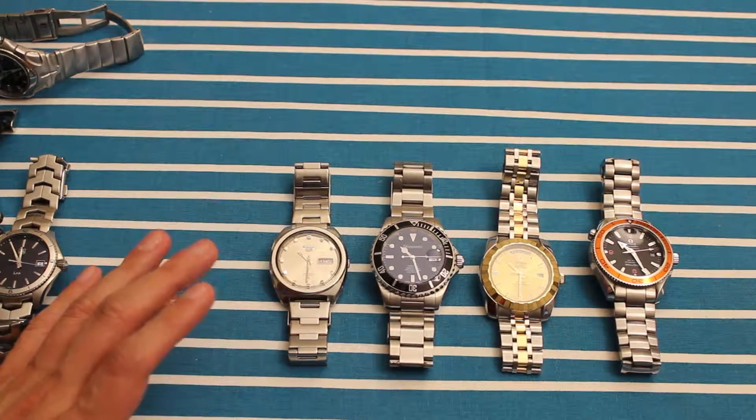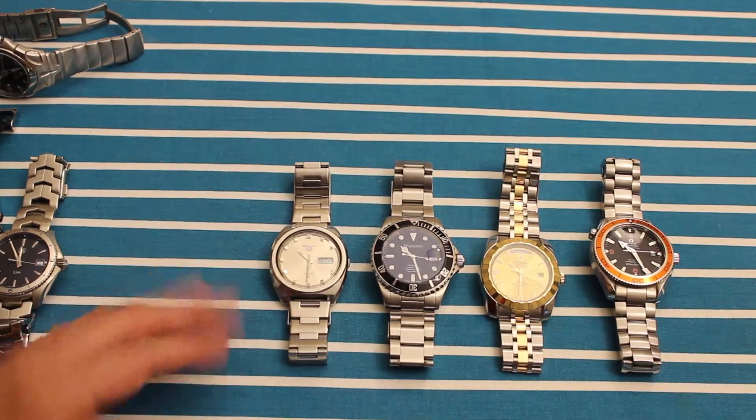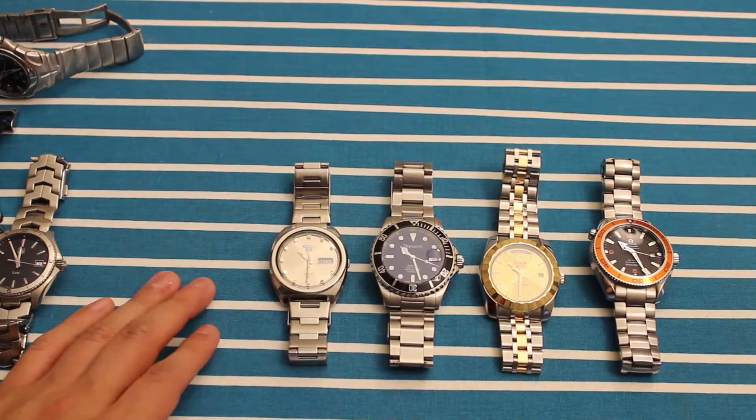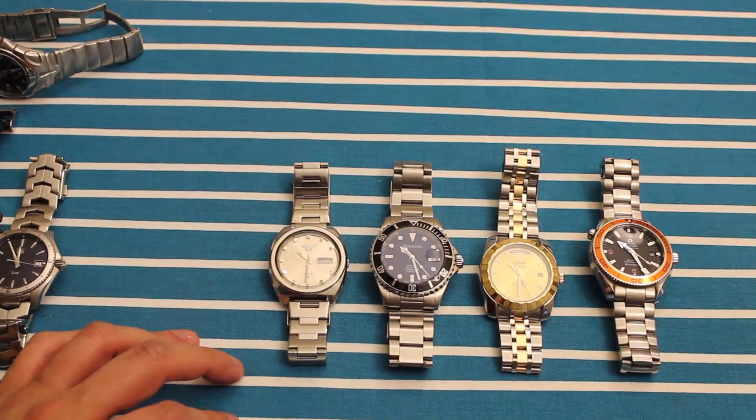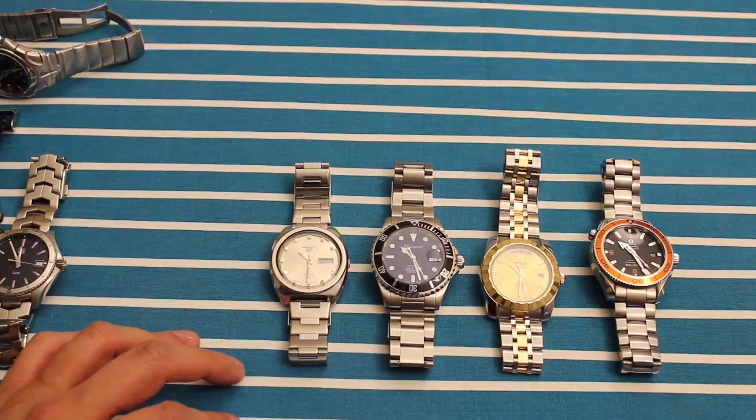Anyway, thanks very much for watching. If you got to the end, please like and subscribe, and certainly comment if you have any opinion on any of these watches or maybe your own collection — I'd love to hear about it. Thanks very much again for watching and we'll see you next time.